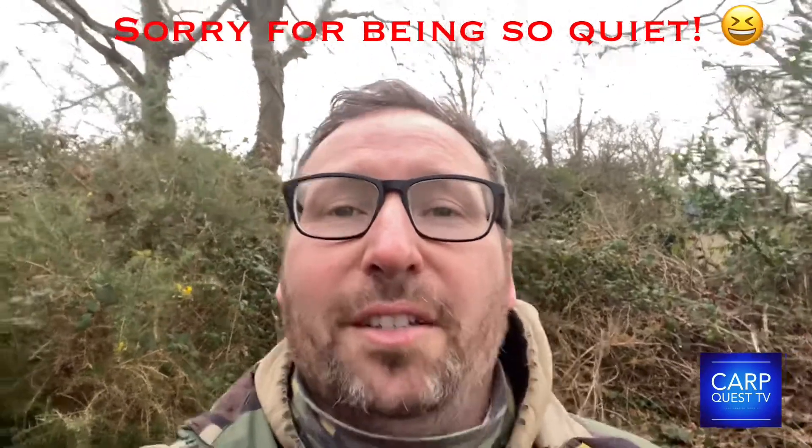Hi and welcome back to the channel. Today we're back down at Tricky Club Lake and there are anywhere between 50 to 65 fish in it.